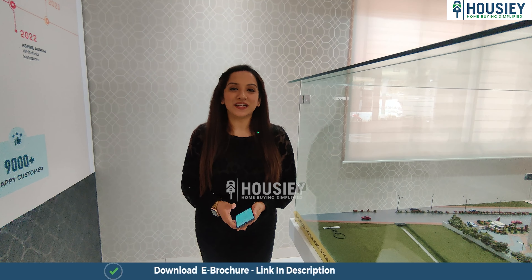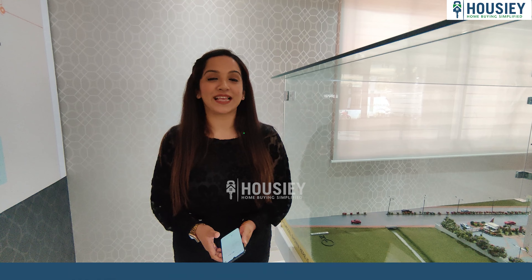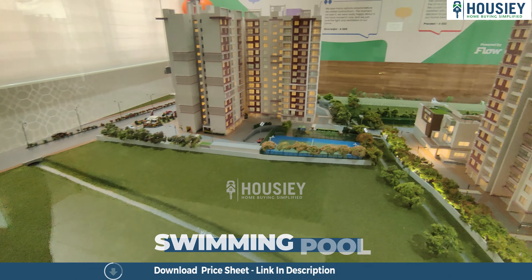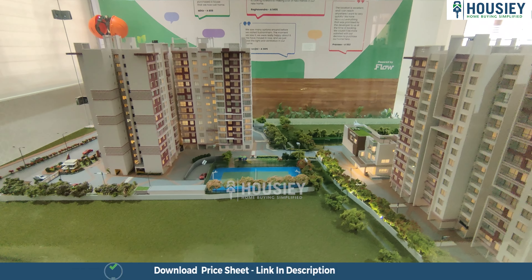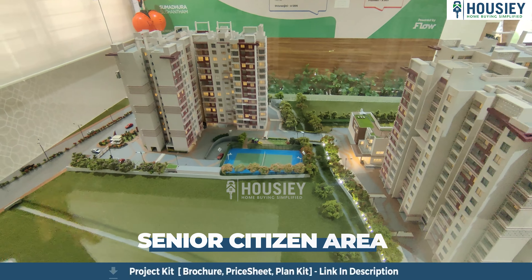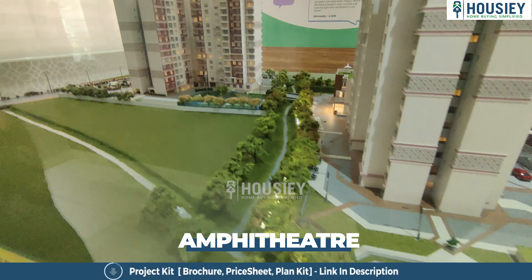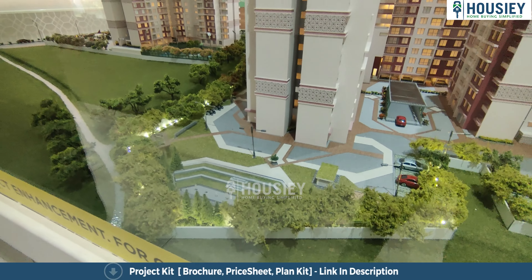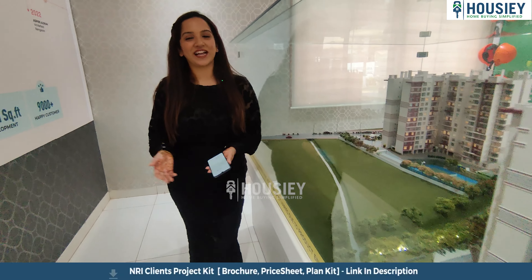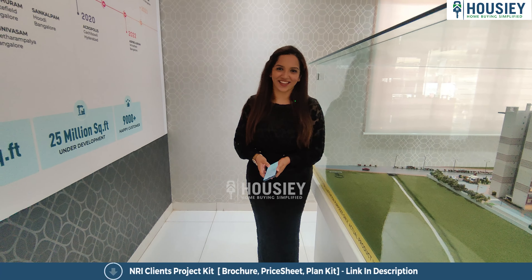Now let's talk about the amenities. This project has 20+ amenities including a swimming pool, gymnasium, clubhouse, full-sized basketball court, kids' play area, senior citizen area, an amphitheater, aroma garden, and many more. Now let's go check out the sample flat tour.